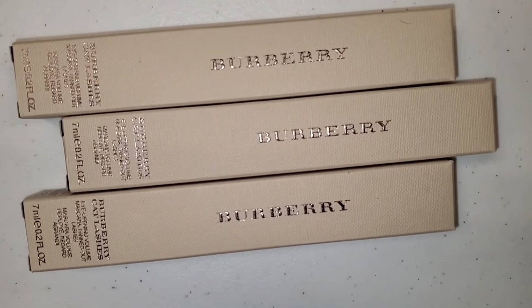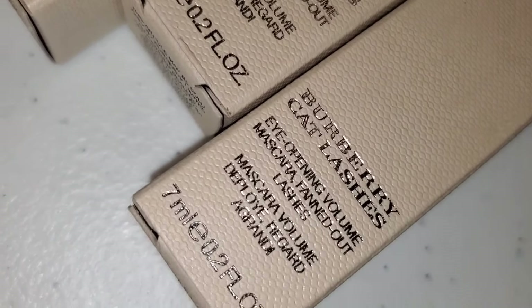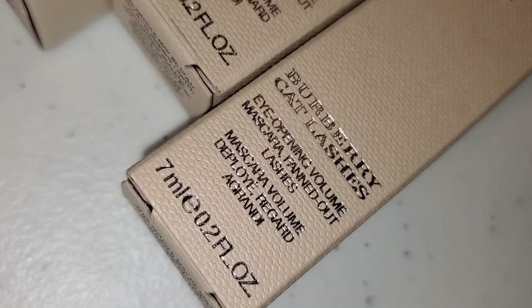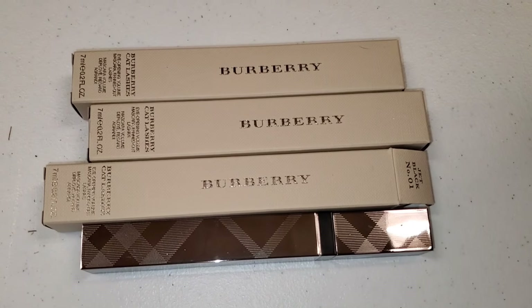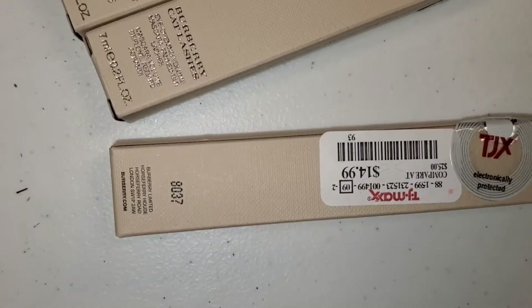I also found this Burberry mascara, new there, which I thought was cool. This is their Burberry Cat Lashes mascara, and when you open it up the packaging is so beautiful. It was full size in the color black, going for $15.